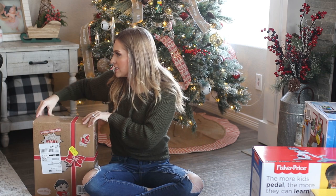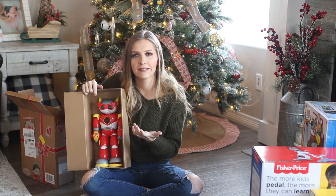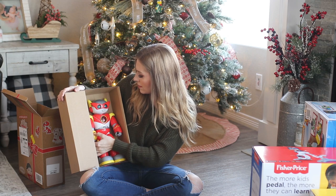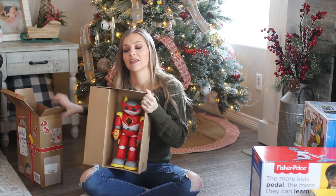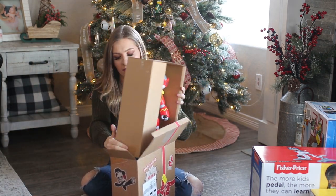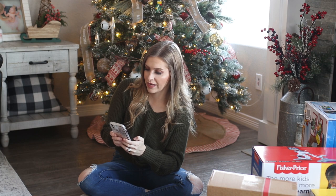This is also for my son — it's the Red Titan from Ryan's World. He was actually Red Titan for Halloween and asked for the Red Titan robot. I don't agree with the quality, but he is going to be super happy and that's all that matters.